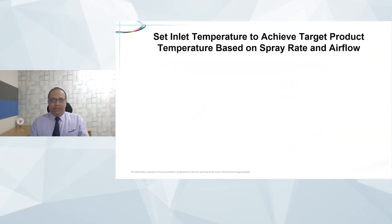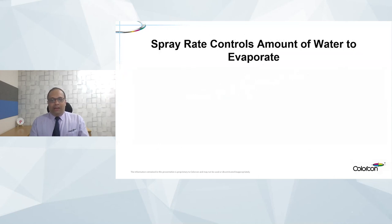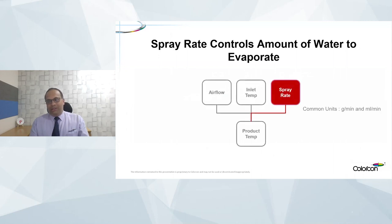Inlet temperature is relatively easy. As we increase the inlet air temperature, the product temperature increases. We need to be mindful that inlet temperature and airflow together need to be used to influence the product temperature. On the other side, what is going to impact the product temperature to go down is the spray rate that we use. Spray rate is often expressed in grams per minute.